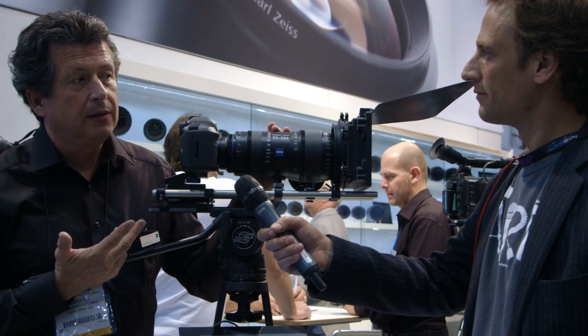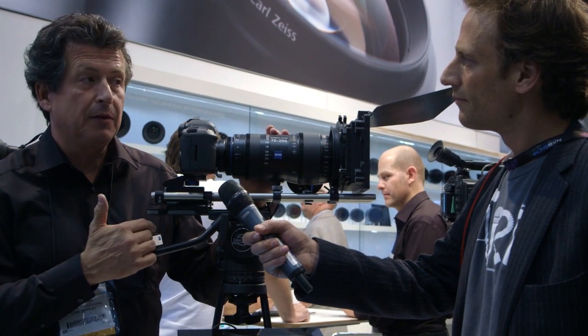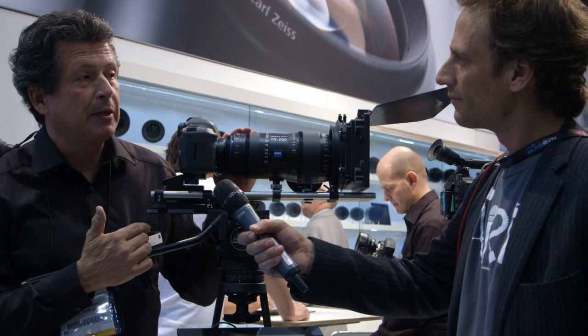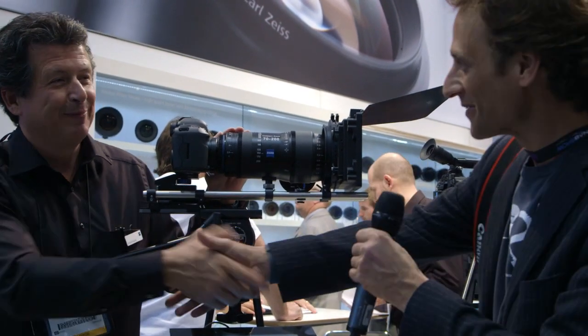This is the first of three compact zoom lenses — we'll introduce two more at the end of this year. This one will start shipping in November. Richard, thank you so much, as usual.